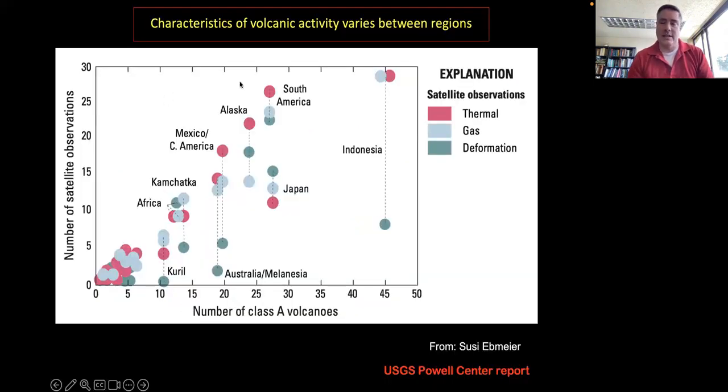Data presented by Susie Ebmeyer shows a general correlation between the number of volcanoes in a region and the number of satellite observations, but there's notable variation — for example, Indonesia shows a large discrepancy between thermal detections and deformation detections. Those are areas where we'd like to focus further study to understand whether the dearth of deformation signals reflects limitations of existing satellite sensors.